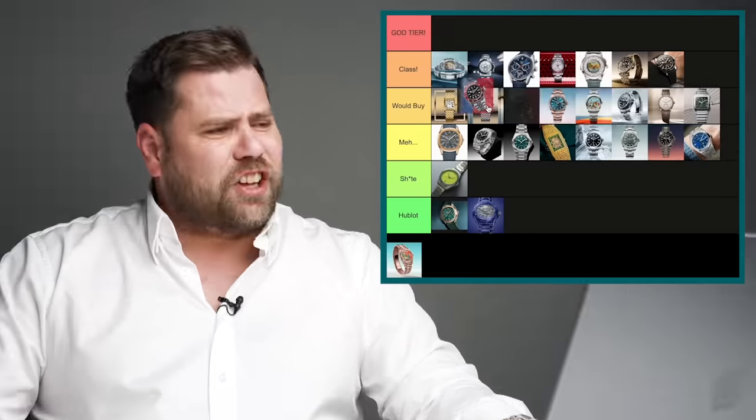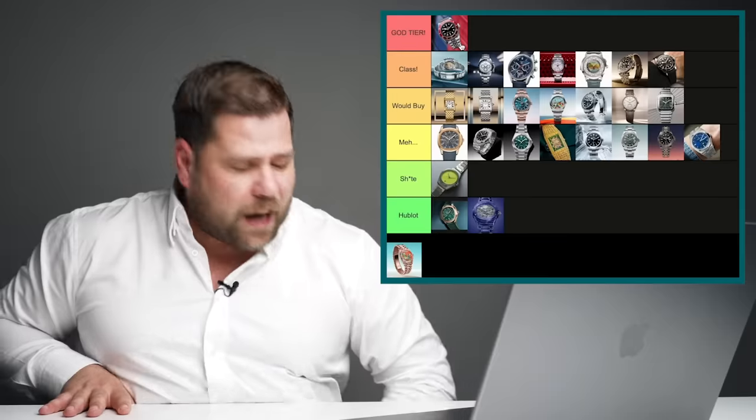What you see here is a reimagined version of the Tudor Black Bay, first introduced in 2012 — the watch that saved Tudor from absolute disaster. Tudor is one of my favorite brands and I believe Tudor will surpass Omega at a certain point. Reintroducing it with small tweaks but executing it perfectly, giving customers exactly what they want — this is insanely exciting. This is my favorite release of the entire show. Tudor, incredible job. God tier.